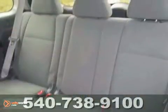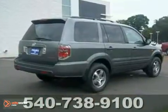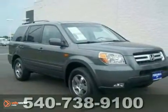Plus, don't get stuck in the mud holes of life. Four-wheel drive power delivery means you get traction whenever you need it. Call us today to schedule a test drive.